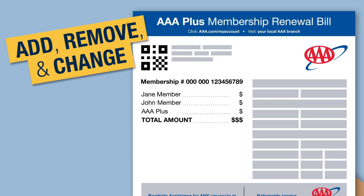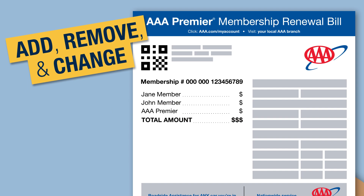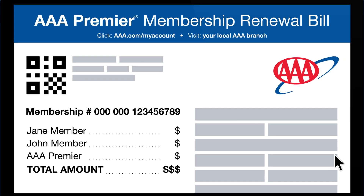Add members, remove members, change benefits — you can do it all right from your bill or online at AAA.com.